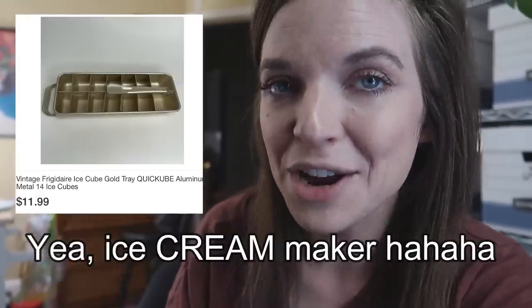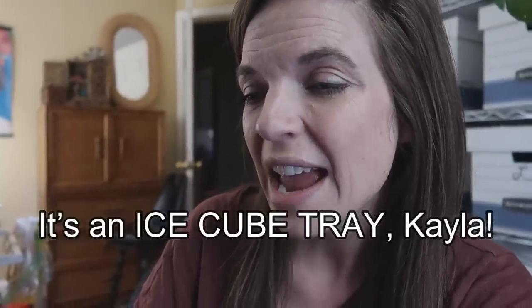This vintage Frigidaire ice cream maker sold — I paid a dollar for it at a yard sale and it sold for $11.99 plus shipping. Now this knife set was also purchased by a viewer. I picked these up at a church sale for $2 and they sold for $25 plus shipping. Marina, I really appreciate your purchase — thank you so much. I like the concept that every time you take them out they automatically get sharpened, so you never have to sharpen them.